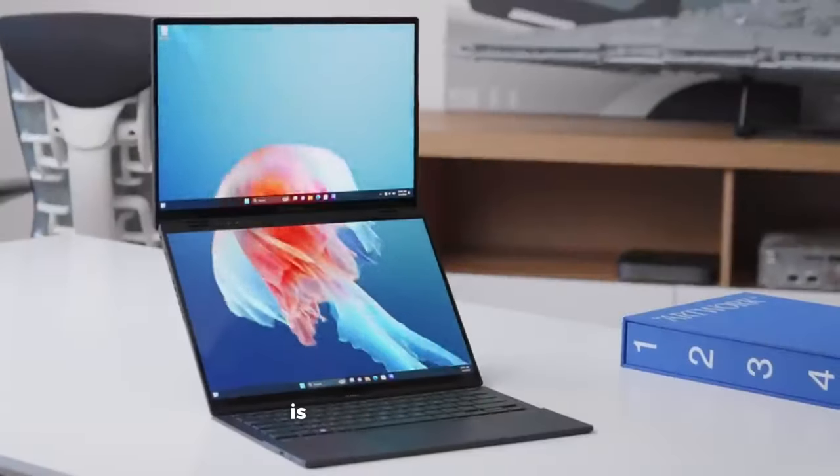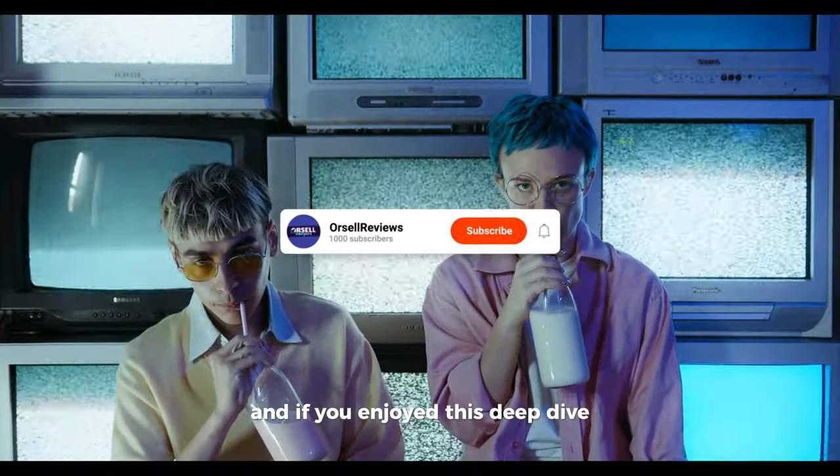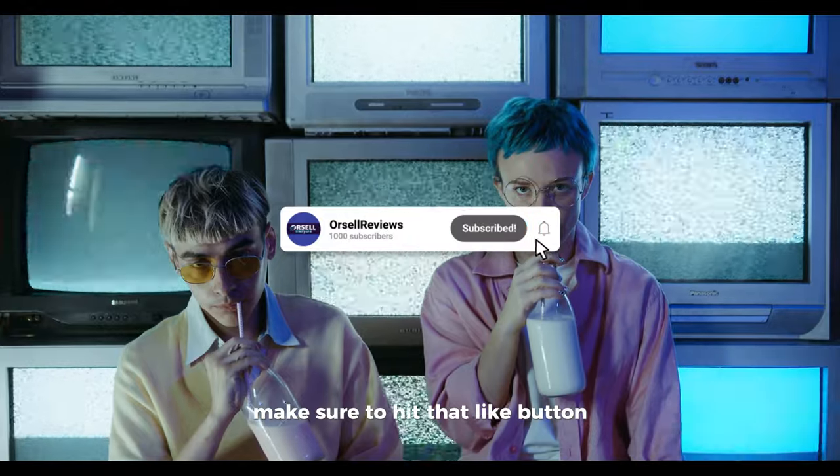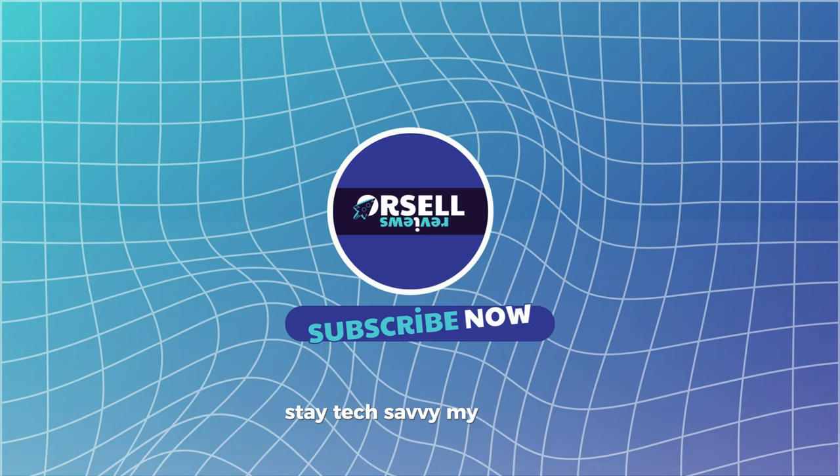So, what do you think? Is the Asus ZenBook Duo 2024 the future of laptops? Drop your thoughts in the comments below. And if you enjoyed this deep dive, make sure to hit that like button and subscribe for more tech insights and reviews. Until next time, stay tech savvy, my friends.